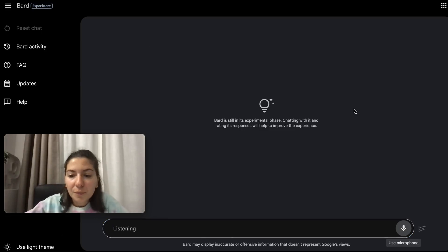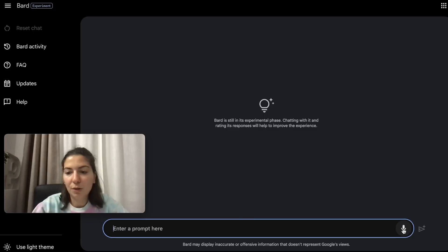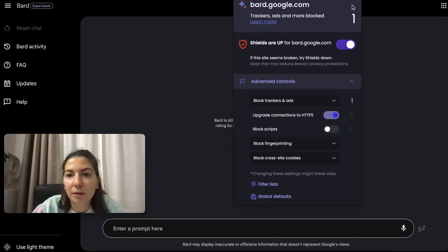I tried using the microphone but it seems Brave browser is shielding something and blocking the microphone input. After a few attempts I decided to stop and switch browsers.